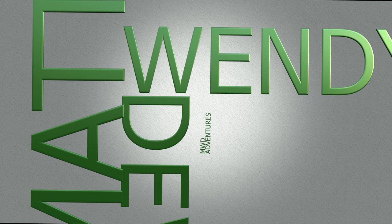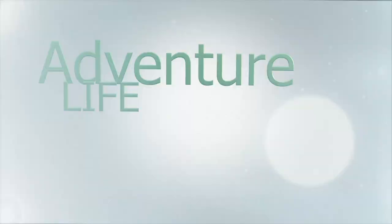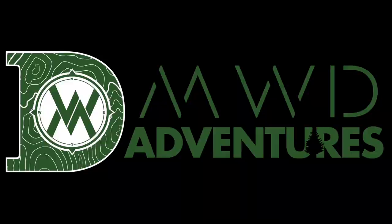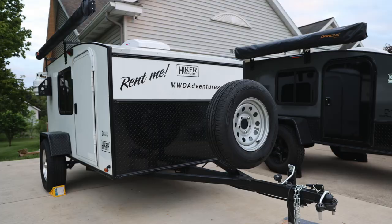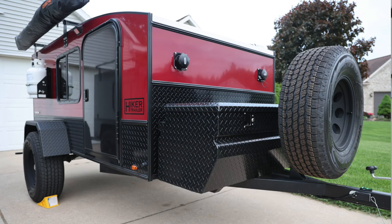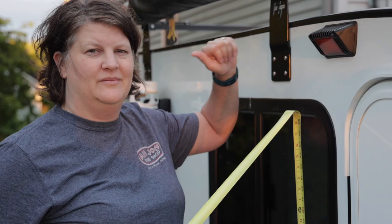Hey guys, Matt DeWitt from MWD Adventures. Today we're going to do a little dimension video between the three trailers we currently have. We have three different trailers at this point: the Highway Deluxe, Mid-Range, and the Mid-Range XL. People ask what's the difference between them as far as the heights — does it really make a difference? Let's take a look.